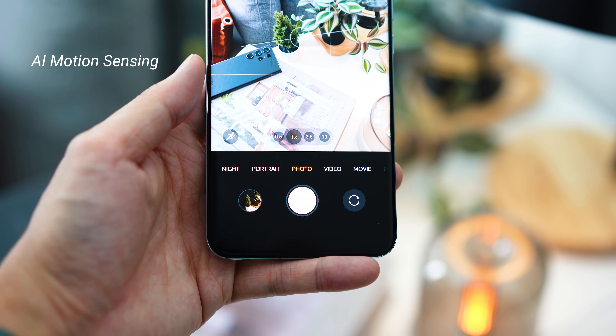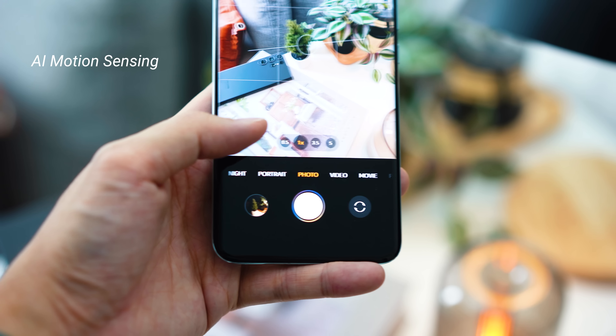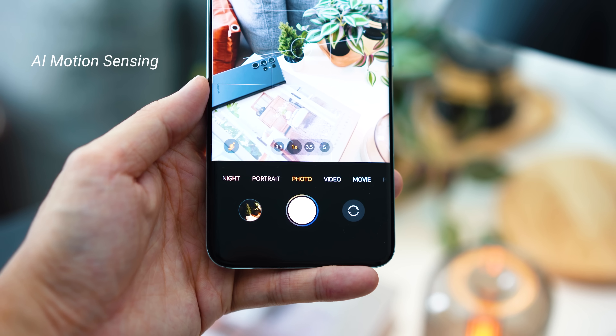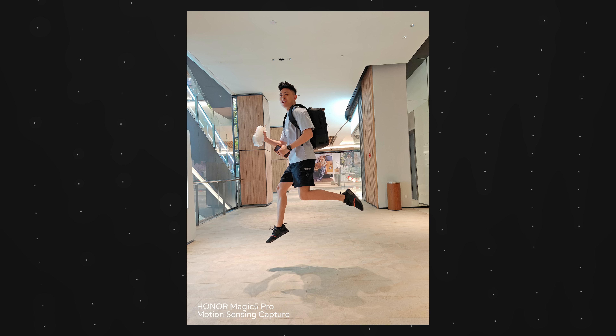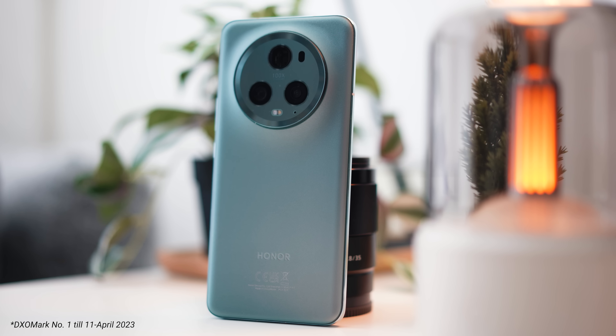Last but not least, there's also a cool feature on the Magic 5 Pro called the millisecond Falcon feature. This feature takes advantage of AI to capture moving objects more accurately than what you can do on your own. It's actually quite accurate, and I guess this is also the reason why DxOMark awarded the Magic 5 Pro the number one smartphone camera.